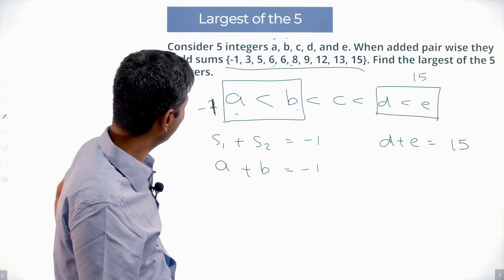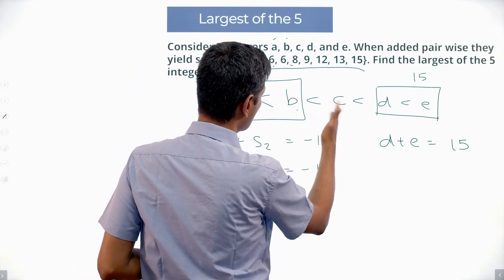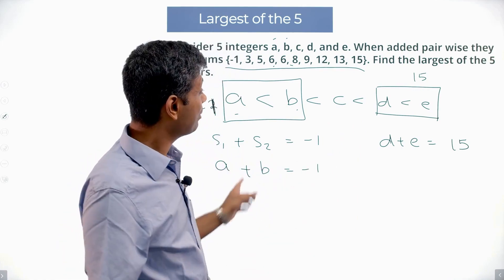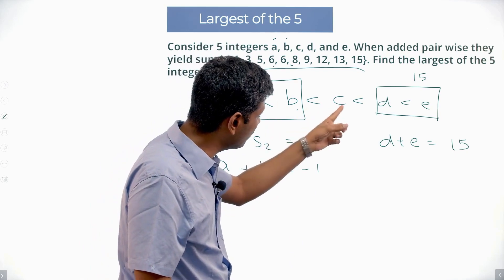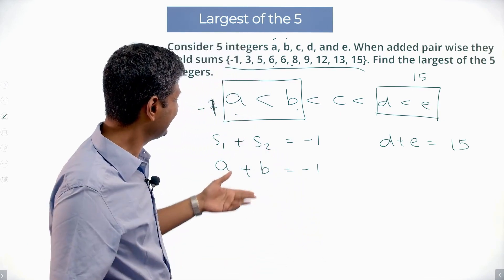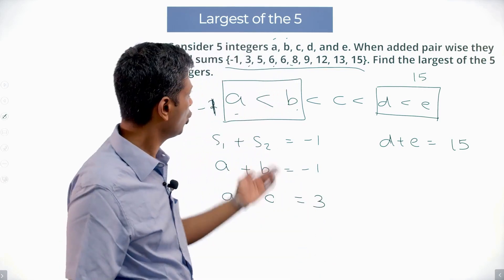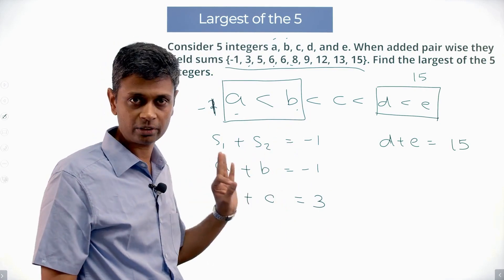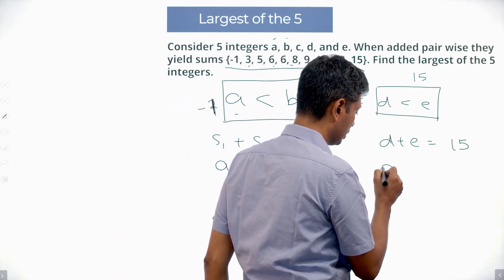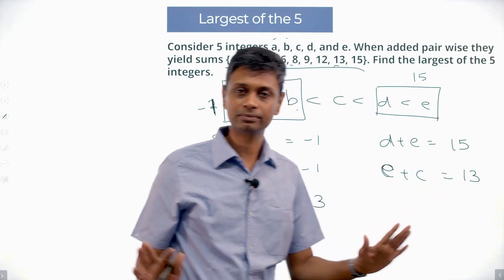Now what's the next sum after A+B? It could be A+C, B+C, or A+D. Since A+C replaces B with the next larger C, A+C is the next smallest sum = 3. By the same reasoning from the top, D+E = 15 and the next largest is E+C = 13, since C is the middle number.